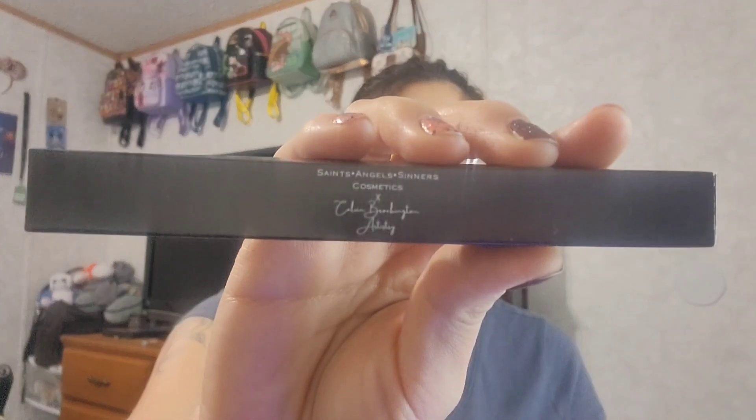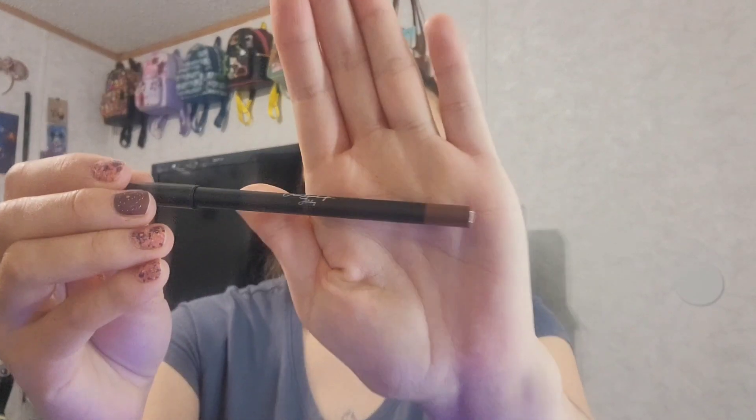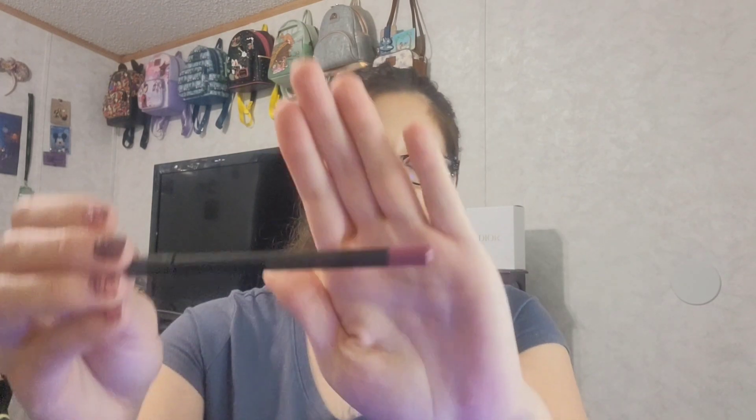Let's see what is inside this mystery pack - she wrapped everything so pretty. These look like lip liners. It says Saints Angels Sinners Cosmetics x Brodington Artistry, if I'm not mistaken. Let's see the shades: here is one in brown - it doesn't have a shade name but that's the color of the tip. And this other one is more of a mauve color. Very pretty, I'm excited to try those out.